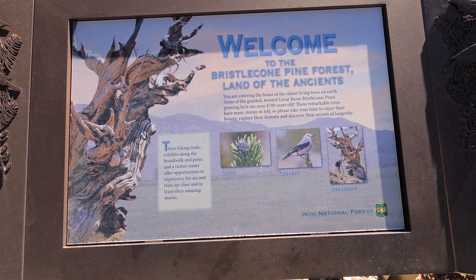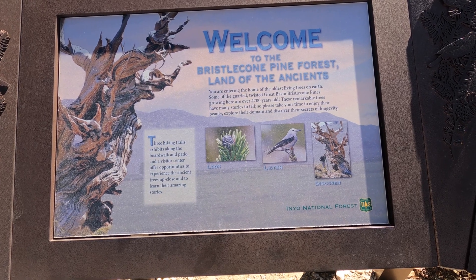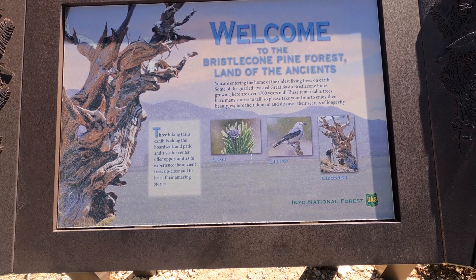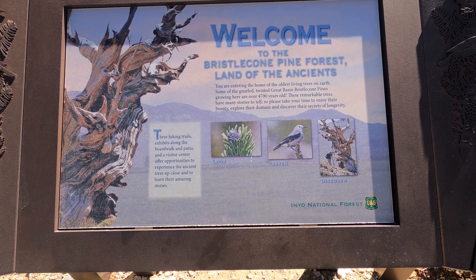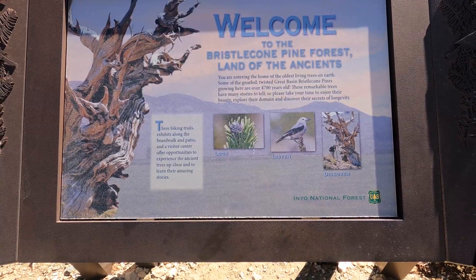Today we're up here at the Bristlecone Pine Forest. Some of these trees are over 4,700 years old — the oldest living trees on earth. And this is just up out of Bishop, California.